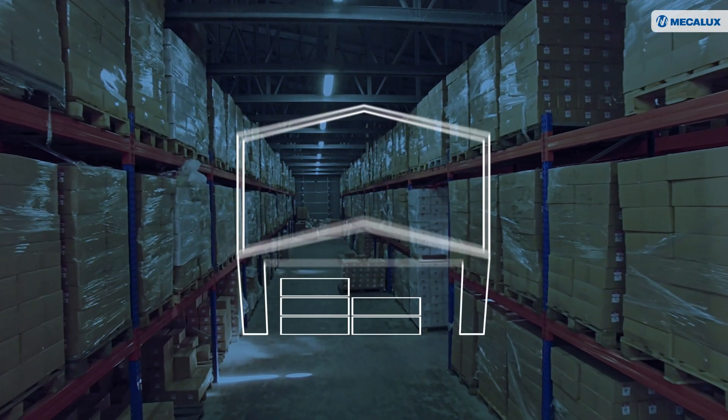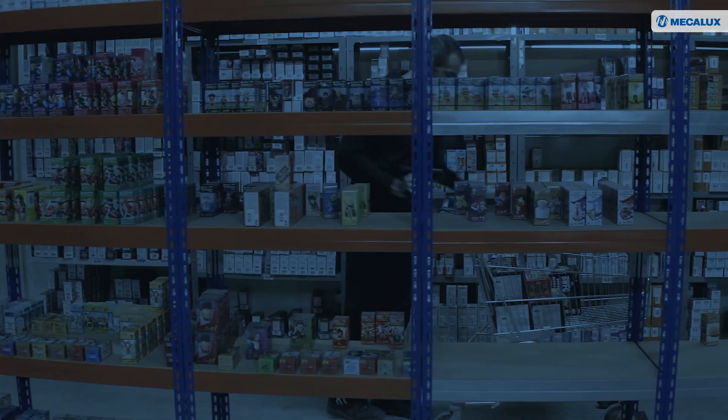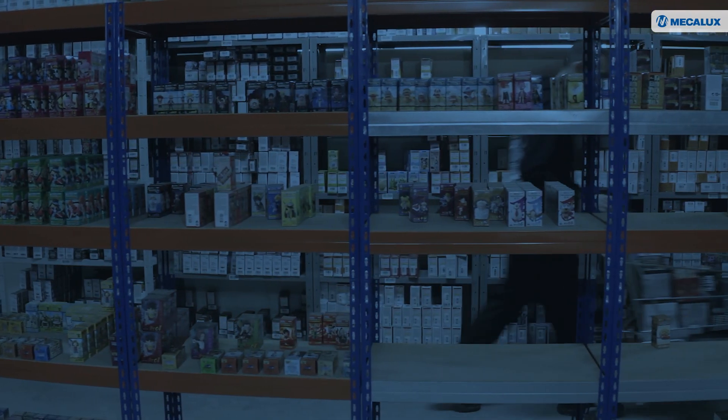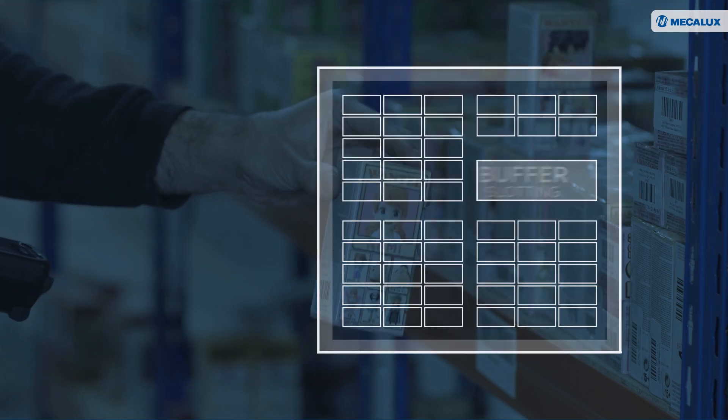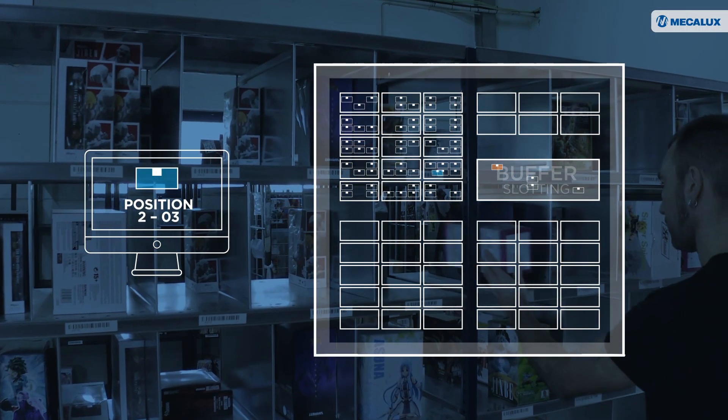Redistribution proposals can be applied to the entire warehouse or to smaller areas of interest. This module also works with buffer slotting, whereby an empty fixed location temporarily stores goods that need to be relocated within the facility.